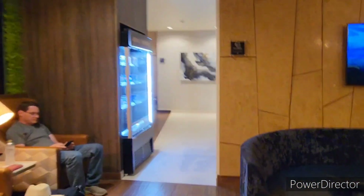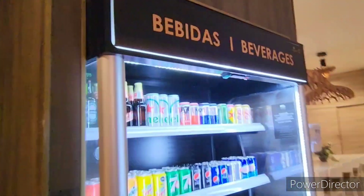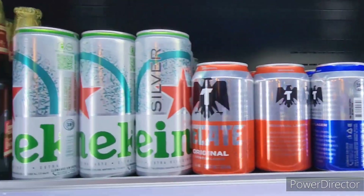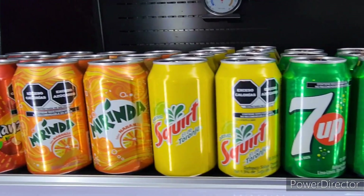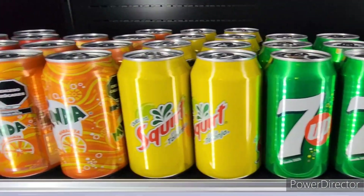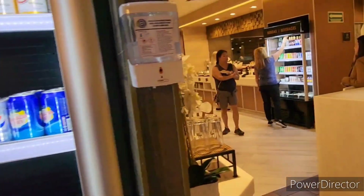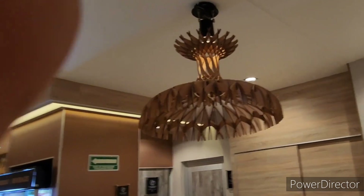So that's the bar lounge. They also have another beverage fridge with more cervezas, beers, sodas, waters, and sparkling waters.